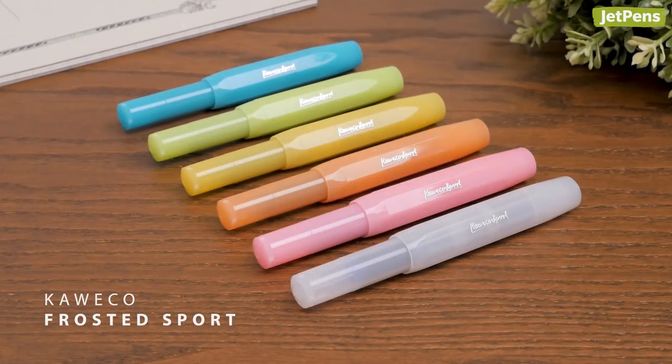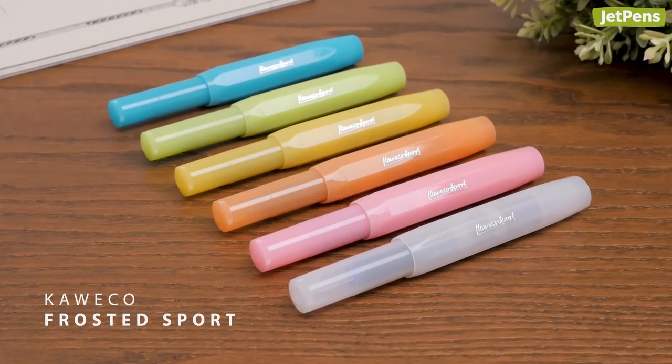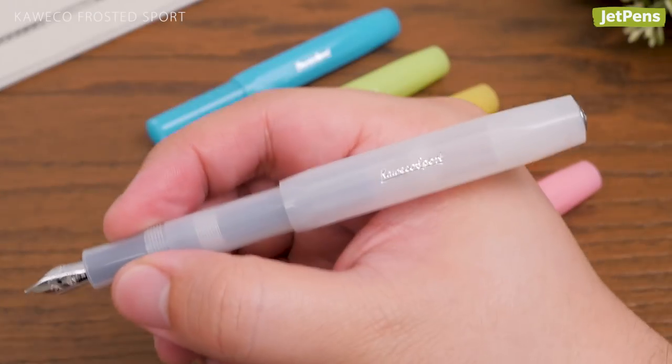Kaweco made a huge splash with the release of these fun frosted sport fountain pens. Named after tropical fruits, the six colors are slightly transparent for a cool look.